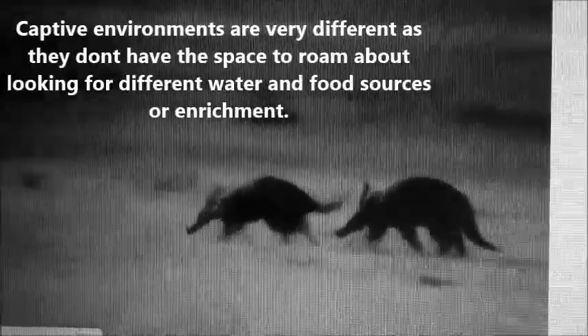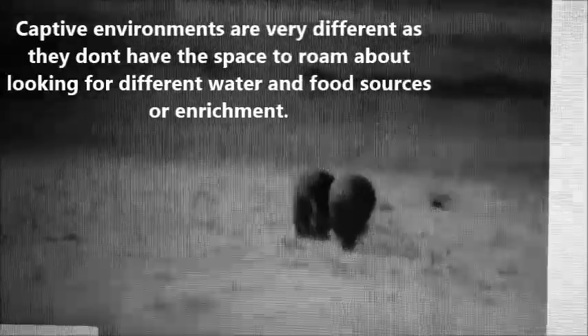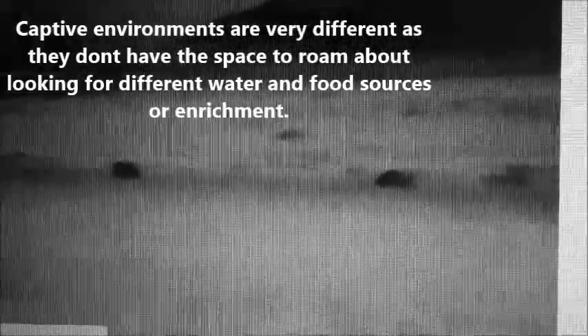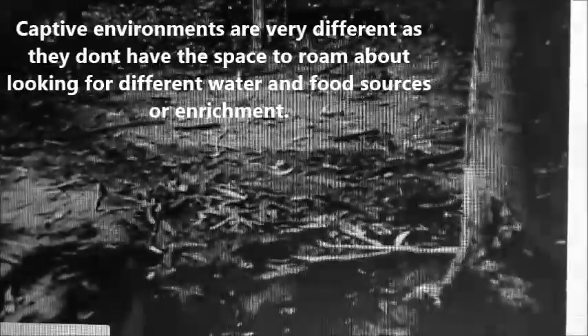Captive environments are very different as they don't have the space to roam about looking for different water and food sources or enrichment. Walking these distances is enrichment for them, which they cannot gain in captivity as space is restricted.